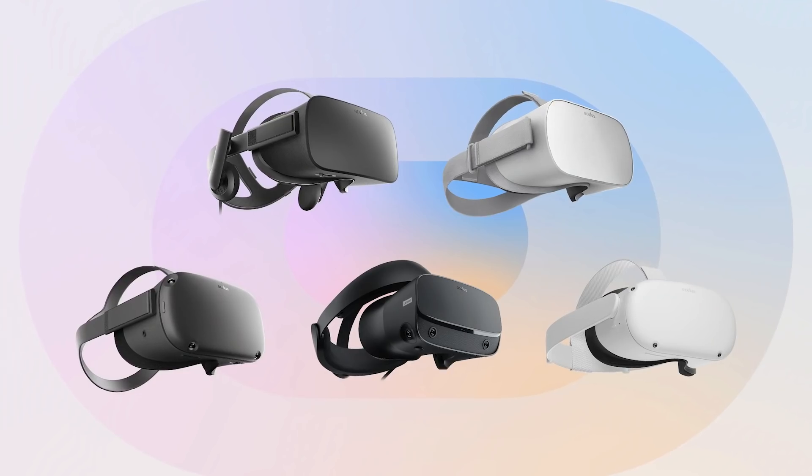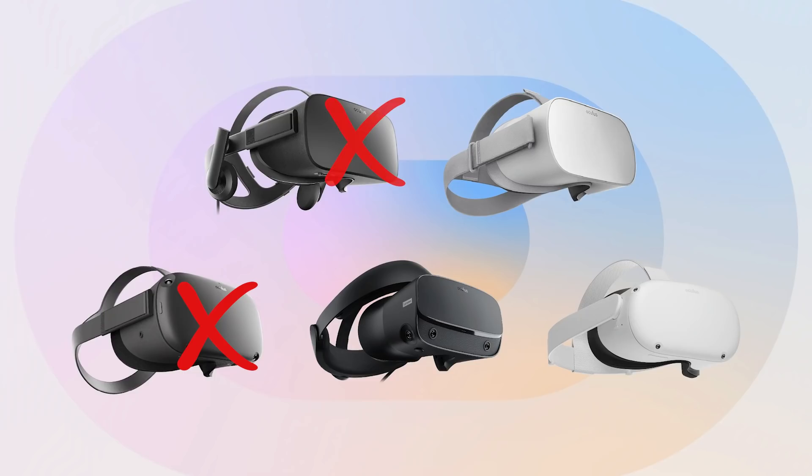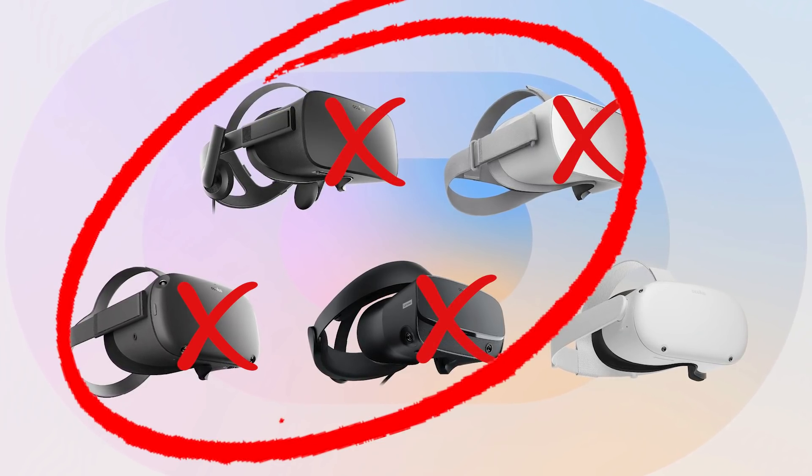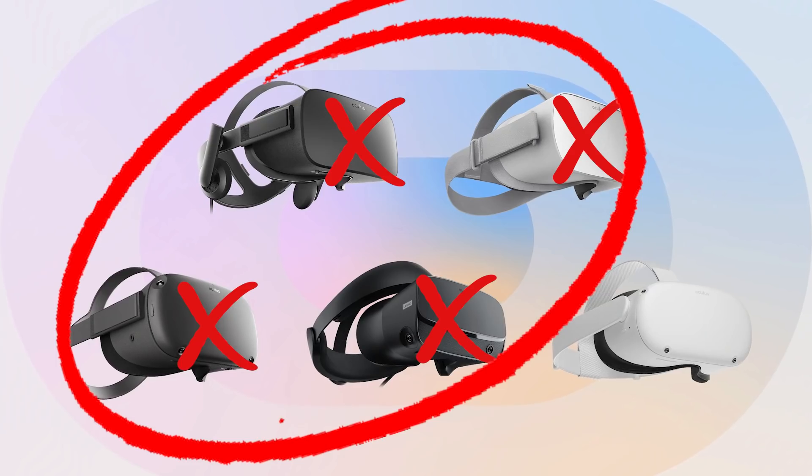Oculus are absolutely crushing it right now. In the last six months since the Oculus Quest 2's release, it's propelled itself to become the most popular VR headset available on the market today. Not only has the Quest 2 outsold all of the previous headsets from Oculus individually, but it's actually outsold all of them combined, which is completely insane.